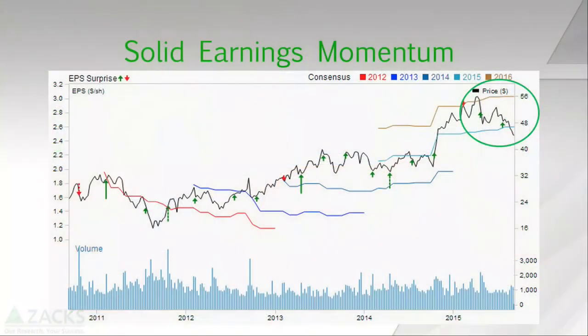I brought with me the price and consensus chart. This is the consensus earnings estimates, and you can see a nice steady stair-step increase in consensus estimates for both this year and next year. But the price has come down, and one of the reasons for that is the overall market pullback. So this stock has gotten a lot cheaper, but the earnings estimates are still staying solid.